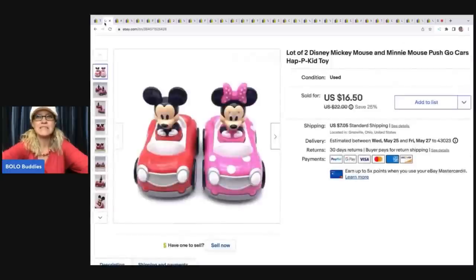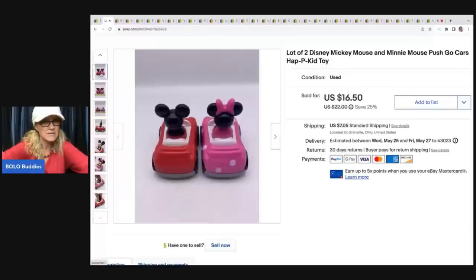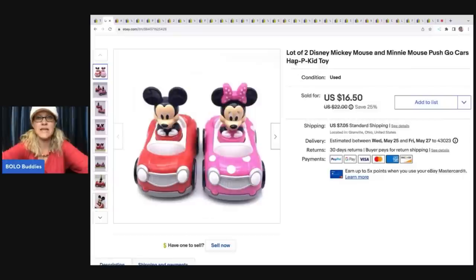The next items are these two Disney Mickey Mouse and Minnie Mouse Push Go cars. They're HappKid — spelled H-A-P-P-Kid, that's the brand. I got these out of a mystery toy box from the thrift store. Sold them for $15 on best offer, and the buyer was all in for $22.05.